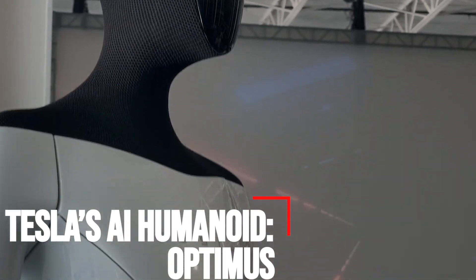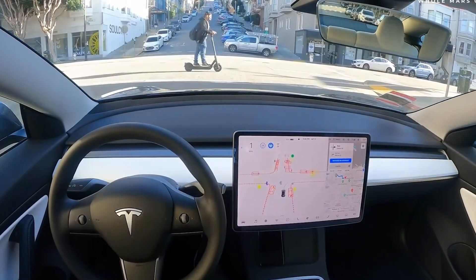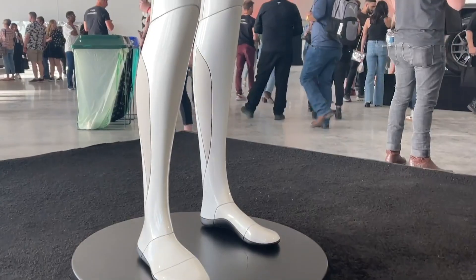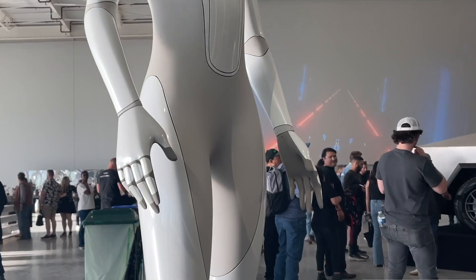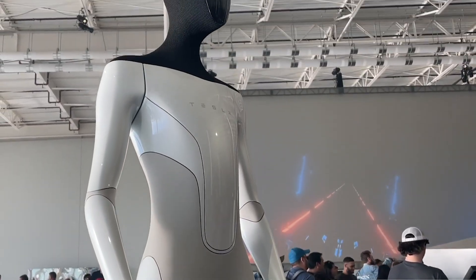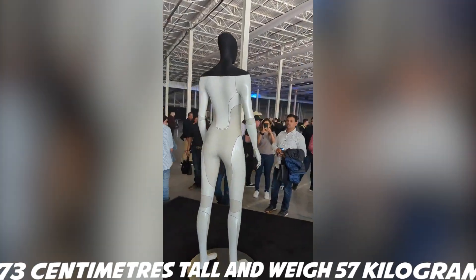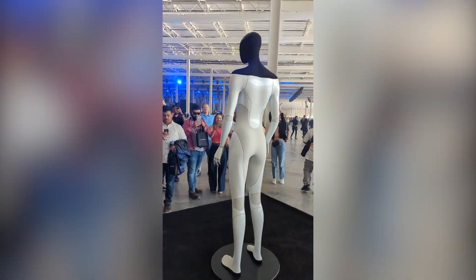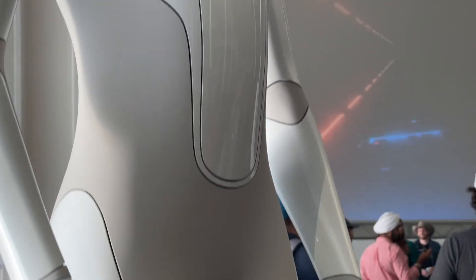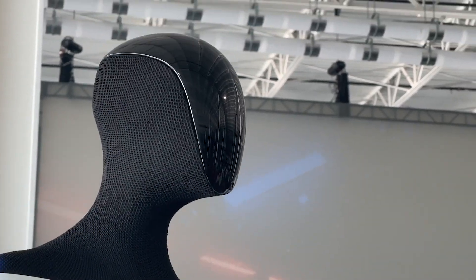Tesla's AI humanoid Optimus: Tesla will branch out from building electric self-driving cars to produce humanoid robots designed to eliminate dangerous, repetitive, and boring tasks and respond to voice commands from their owners. The robot, referred to as Optimus inside the company, will be 173 centimeters tall and weigh 57 kilograms. Its body will be powered by 40 electromechanical actuators and its face will feature a screen display. Optimus will be able to carry a cargo of up to 20 kilograms.